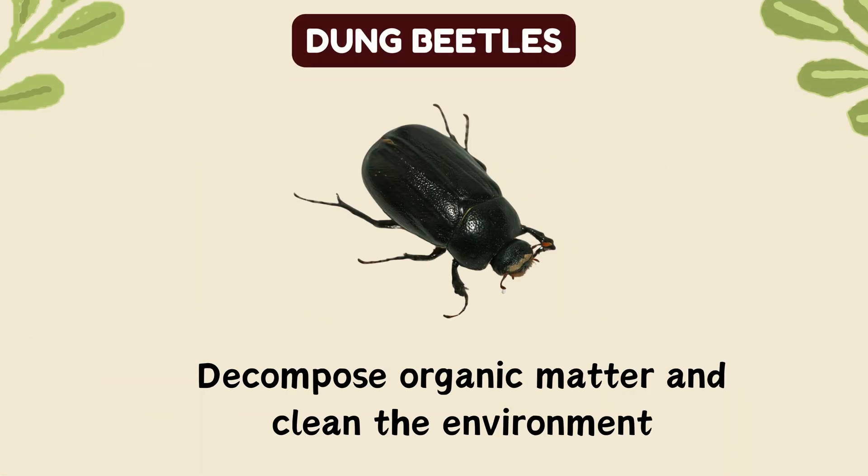Dung beetles. Decompose organic matter and clean the environment.